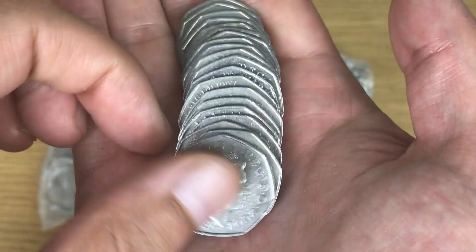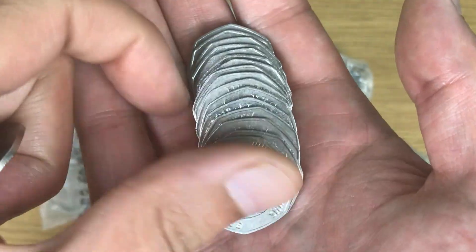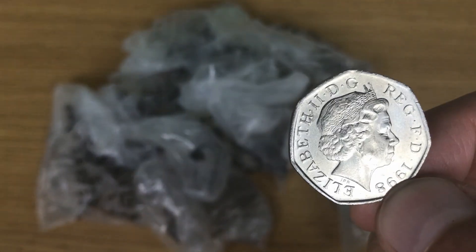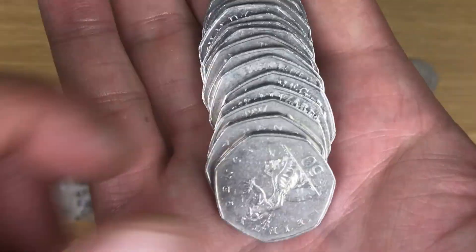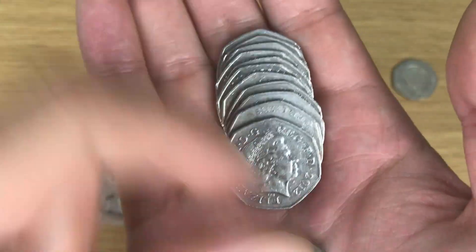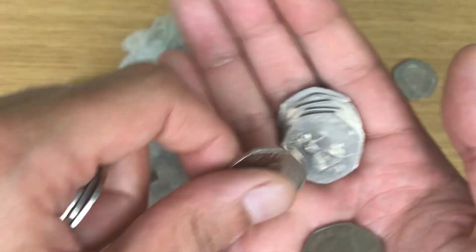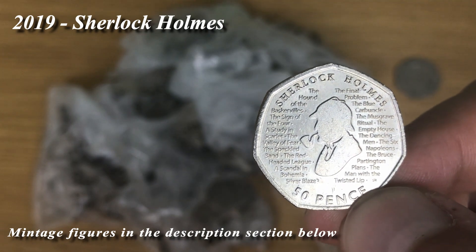Oh, very nice — amazing! NHS coin in really good condition. That looks awesome. What a great first find. Hopefully that's not my star find, but at the moment it's looking like it might be. Amazing — not just the condition, but obviously the coin itself. First bag done — two coins there, and a Sherlock Holmes as well.